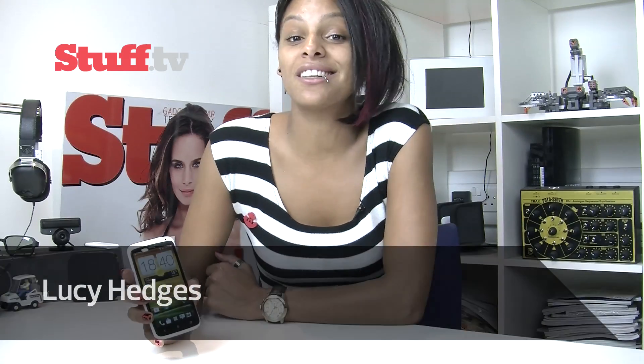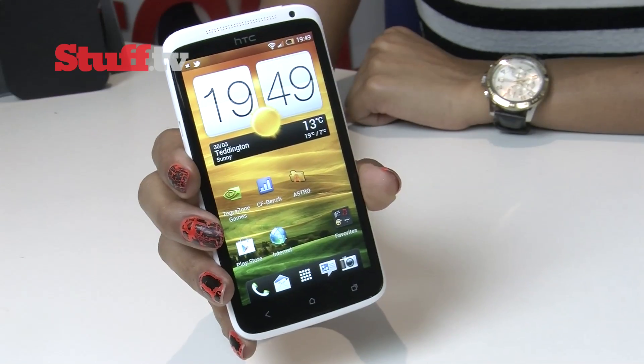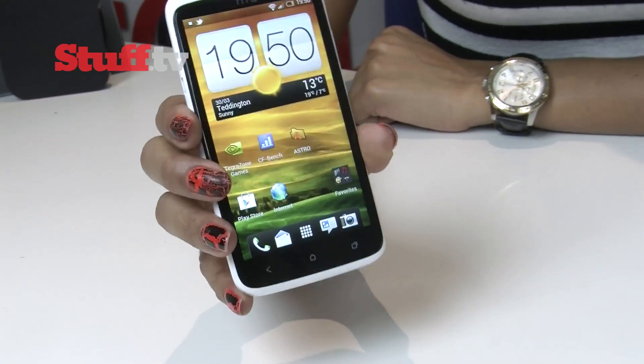The HTC One X is a pretty exciting smartphone. For starters, it's HTC's very first quad-core smartphone, so it's incredibly powerful and it will be one of the first super fast smartphones to hit the market.